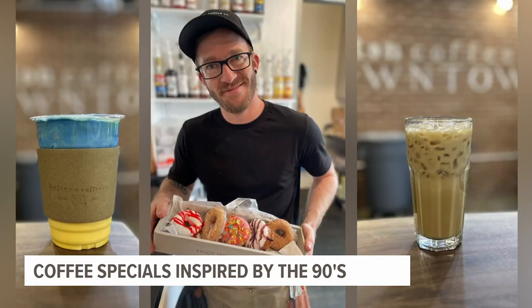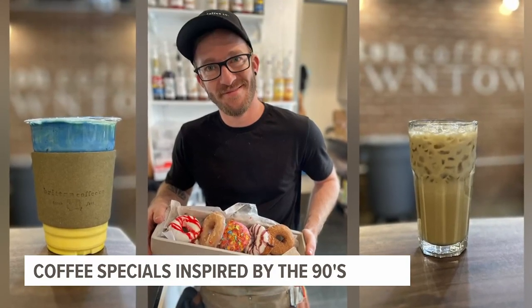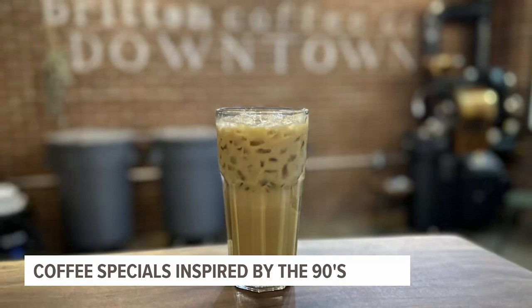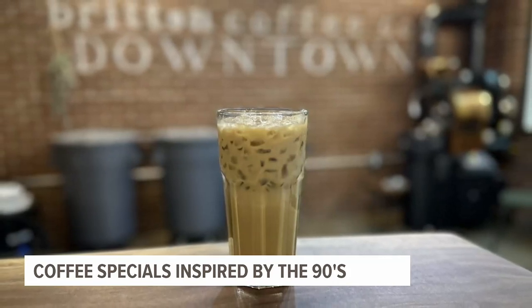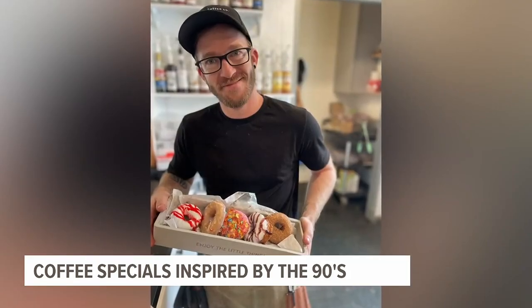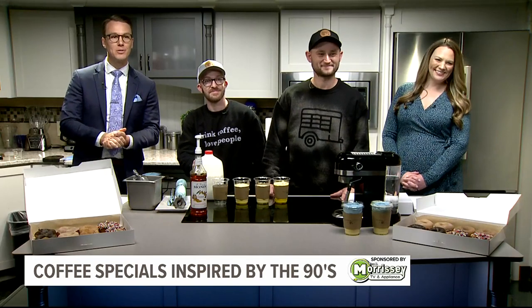Brighton Coffee Company in New York and Adams County is celebrating all the nostalgia of the 90s this week with coffee and donut specials, channeling what many millennials consider one of the best decades ever. And here to show us some of those radical items, our owner Jordan Brayton and Jason Hollenbeck.